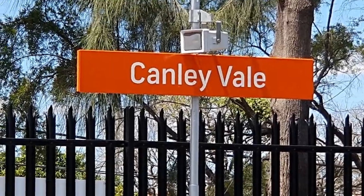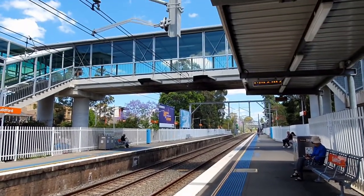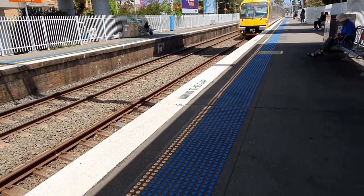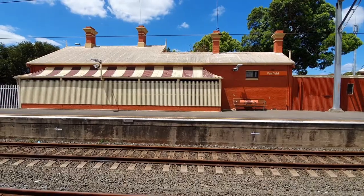In 1878 Sir Henry Parkes opened Canley Moat House Railway Station, at which he had a private landing. The station was named Canley Vale later. This house, built in 1886, is known as Westacott Cottage.